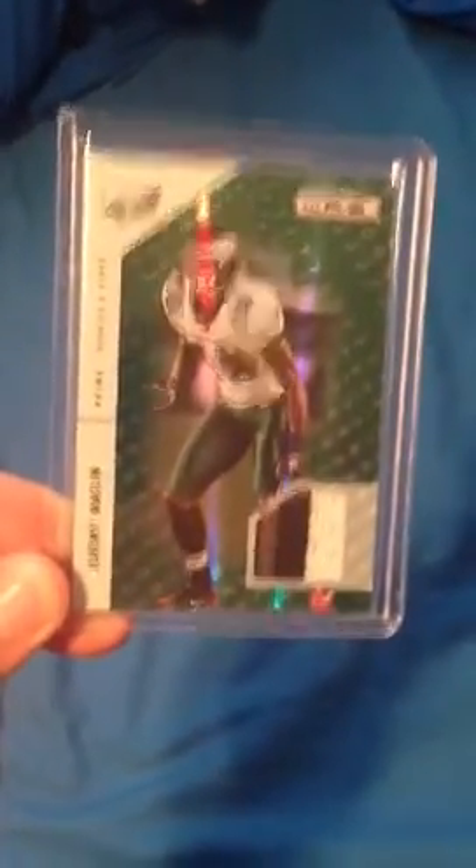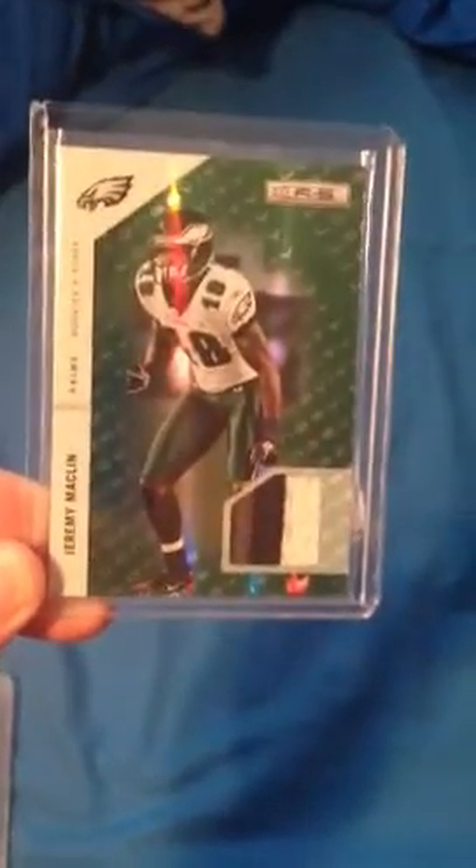Next is this Longevity set — Jeremy Macklin. It's absolutely sick. Look at that patch. And that is out of 99, so that's a very nice card.